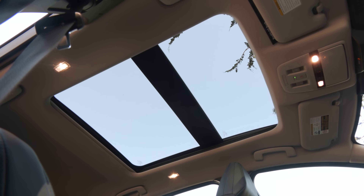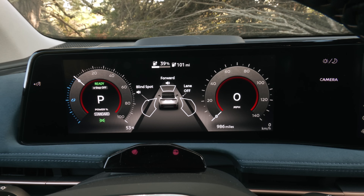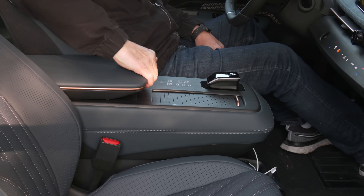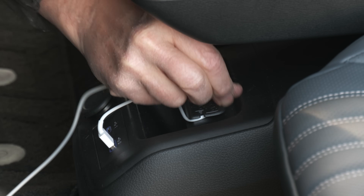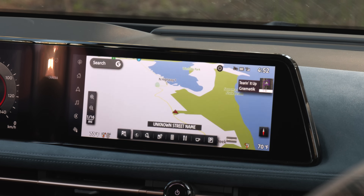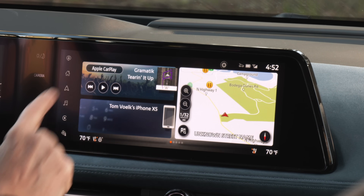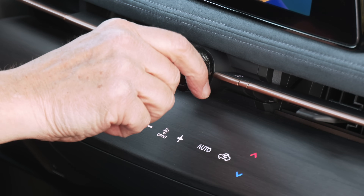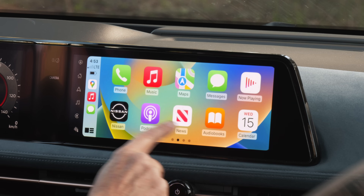The big glass roof is standard on Evolve and Platinum. There are two 12.3-inch displays in a single housing — the gauge cluster screen is concave and the interface side is convex. Oddly, there's very little storage in the big center console, mostly just the phone charge pad. Nissan has a natural voice command system and a new customizable user interface — a big step up from Pathfinder and Ultima, but still kind of basic. Touch response is average, a bit laggy in some cases. Android Auto and Apple CarPlay are wireless and it's upgradeable over the air.